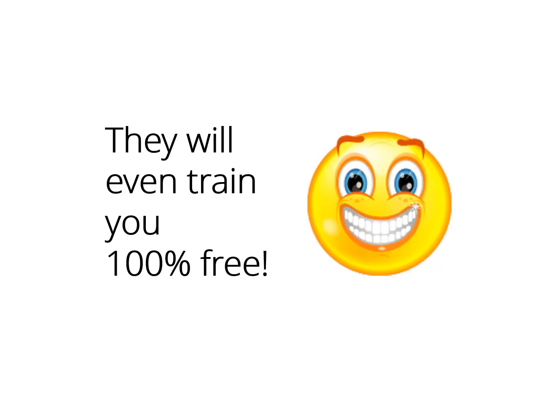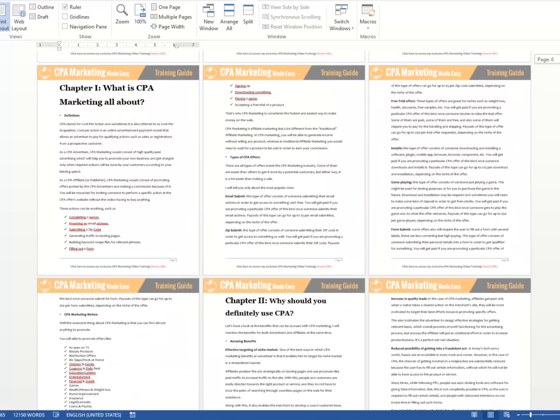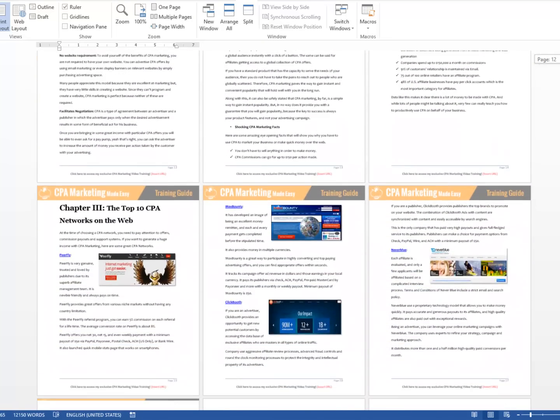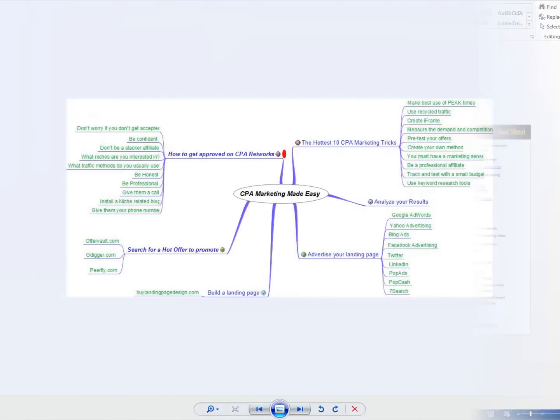Let me show you what you will get access to once you buy it. Module number one: high quality training guide. A unique and completely updated training guide full of examples and highly effective, very easy to apply CPA marketing techniques. Module number two: cheat sheet. This cheat sheet is a handy checklist that your customers can print out and use to easily take action at every step of the process. Module number three: mind map. This is a really cool mind map outlining the complete training, giving an overview to your customers of every step they're going to apply.